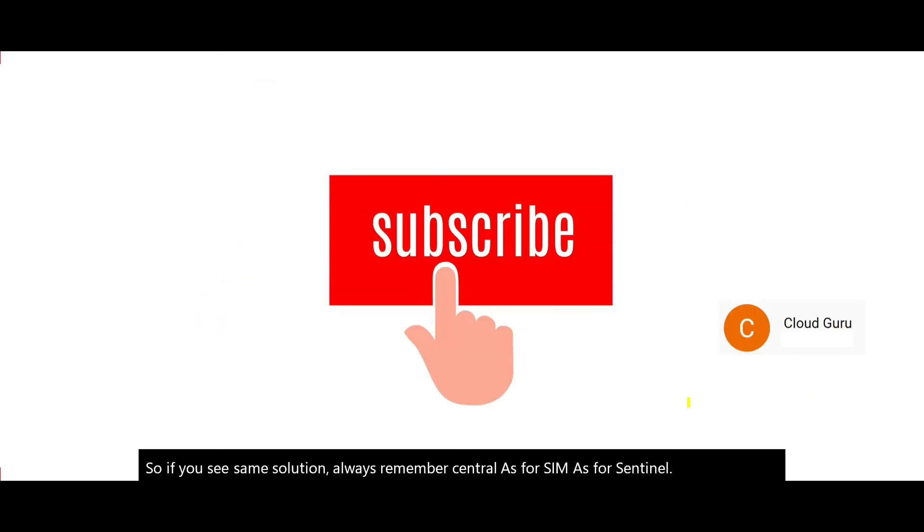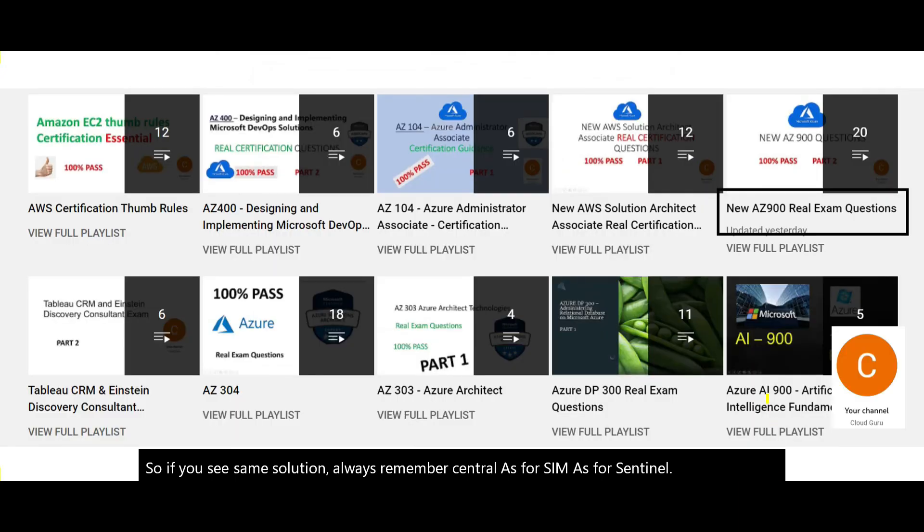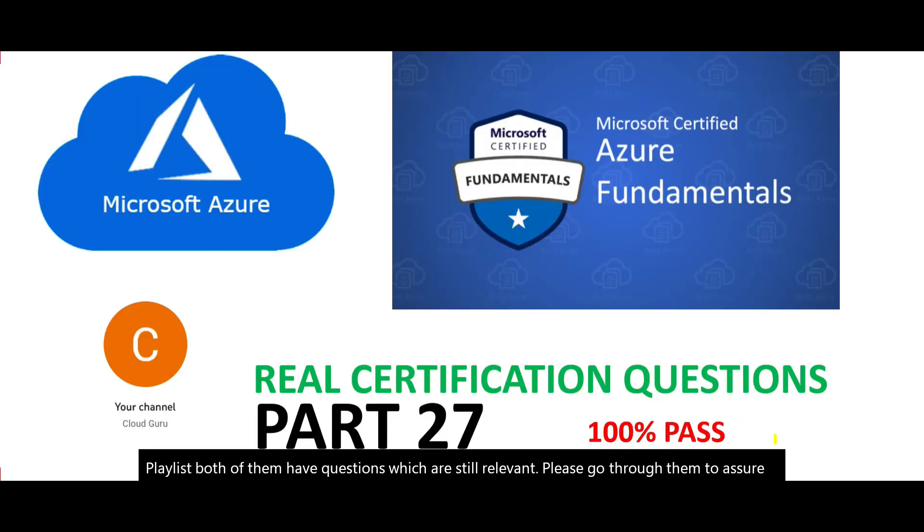Please subscribe to my channel. There are two AZ-900 playlists, both with questions that are still relevant. Please go through them to assure a 100% guaranteed pass. This brings us to the end of part 27 — see you in the next part.